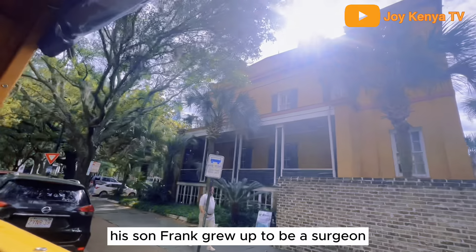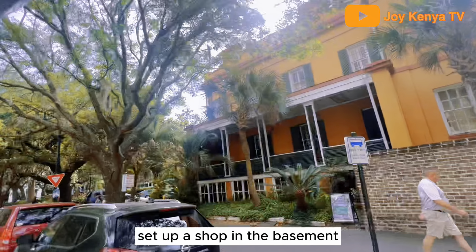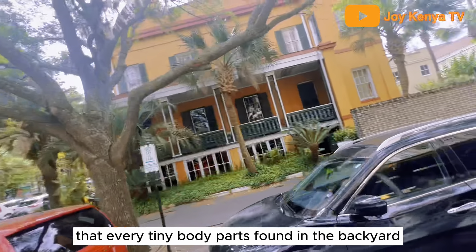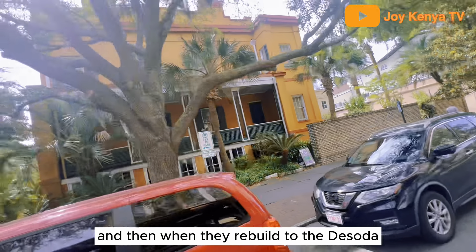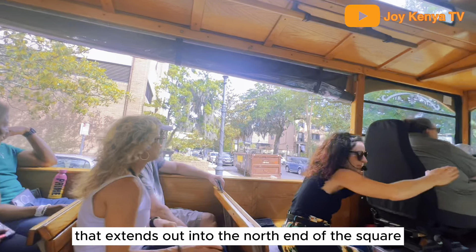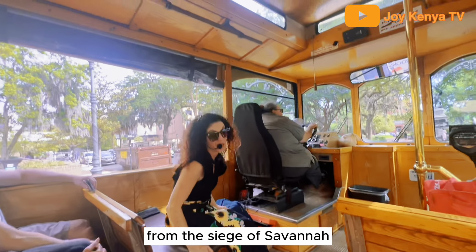His son Frank grew up to be a surgeon and set up shop in the basement. A whole pit of amputated body parts was found in the backyard. When they rebuilt the DeSoto, they found another masquerade structure that's L-shaped, extending out into the north end of the square from the Siege of Savannah.